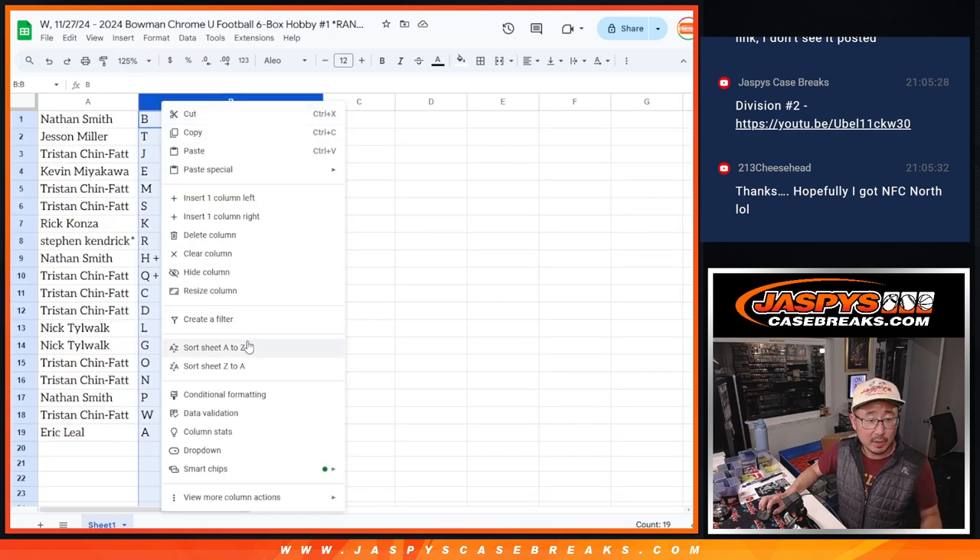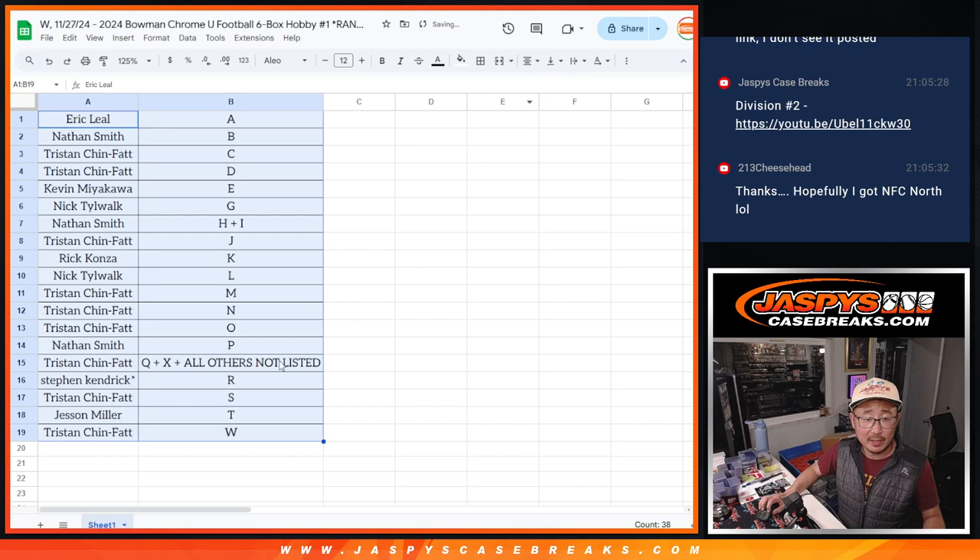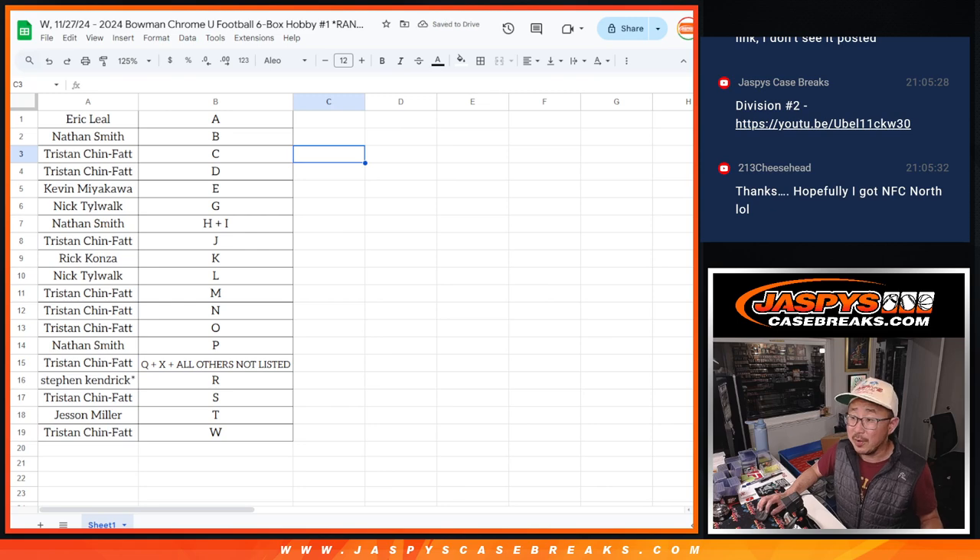Let's order these alphabetically. We're going to pause the video for a second. When we come back, we'll see if there are any trades, and then we'll have the break. So stick around, we'll see you on the other side.